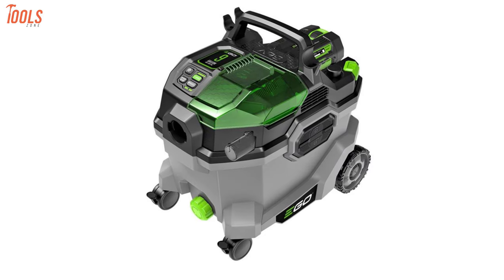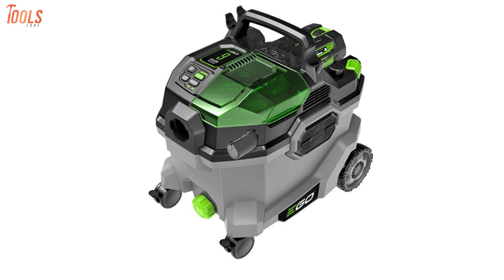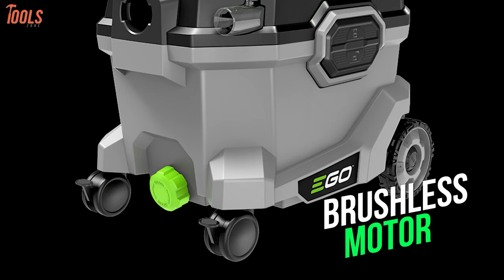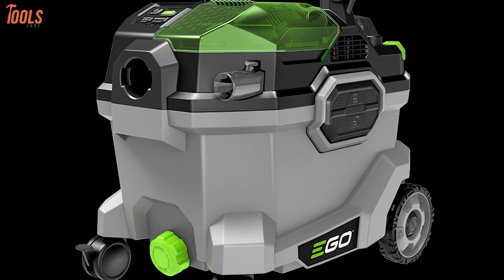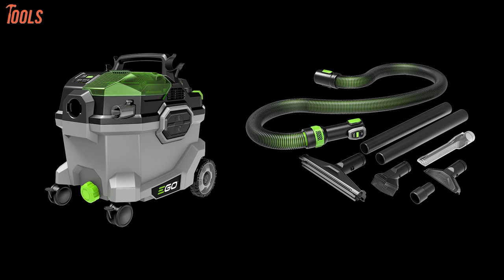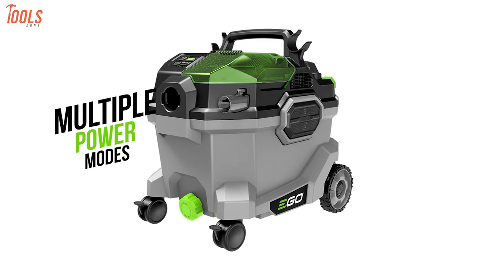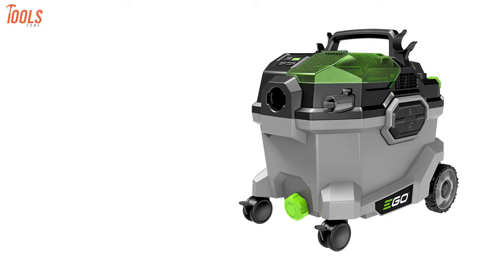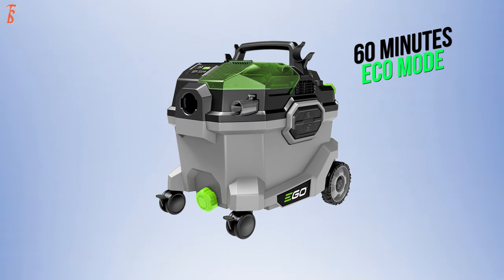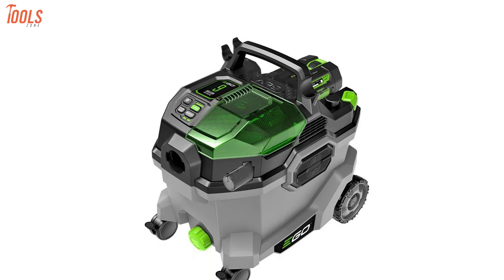Ego Power Plus also introduces the 9-gallon wet/dry vacuum, setting a new standard in cordless cleaning. Powered by a brushless motor, it delivers a staggering 110 CFM of suction with 100-inch lift, making it the most powerful in its class. Smart on-board storage handles nozzles, extensions, and the hose, while filter cleaning functions ensure peak suction efficiency. Multiple power modes are controllable on-board or via an included wireless remote. With the included 56-volt 5.0 Ah arc-lithium battery, it runs up to 60 minutes on Eco mode, 30 minutes on High, or 20 minutes on Turbo.